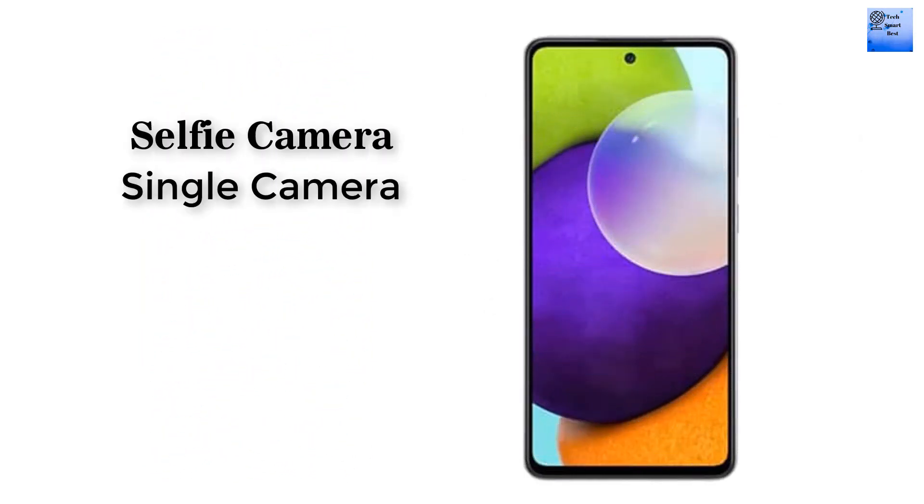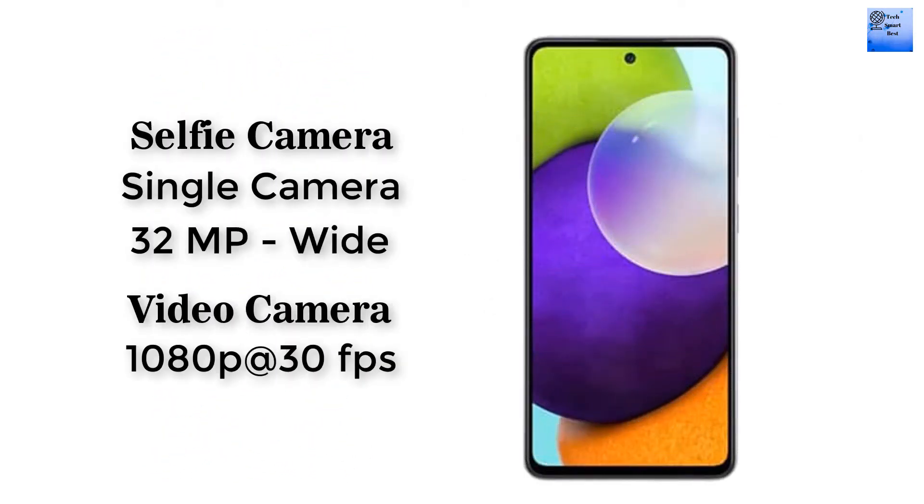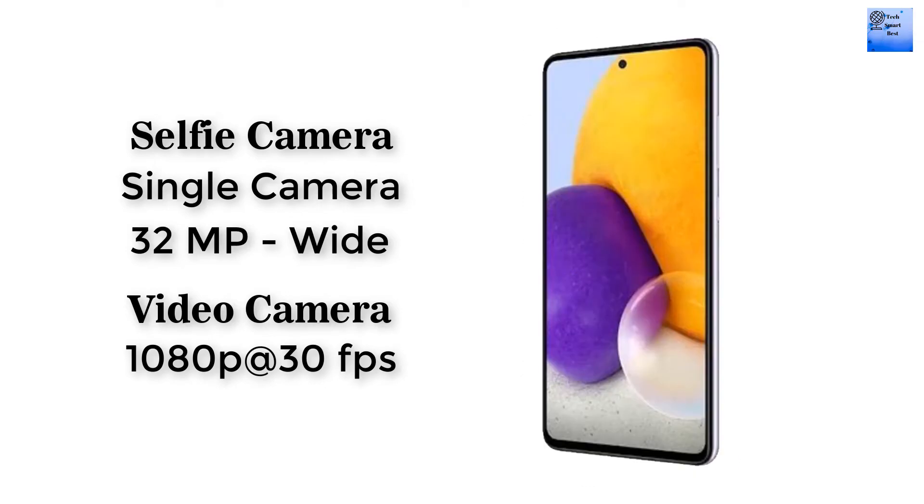The selfie camera of this smartphone is a single camera: 32 megapixel wide camera. The selfie camera also supports video recording.